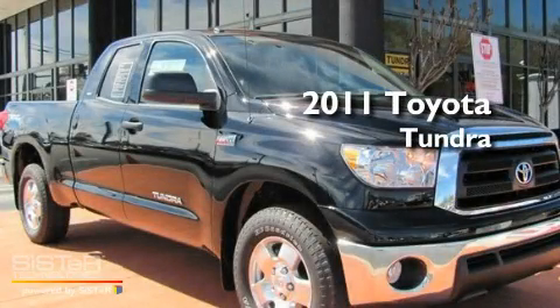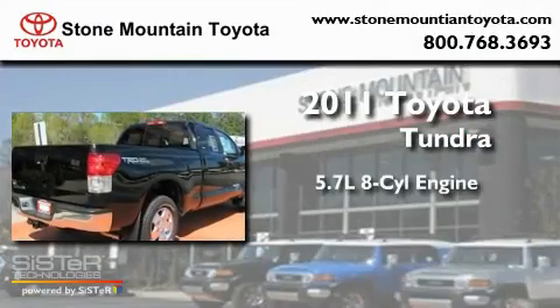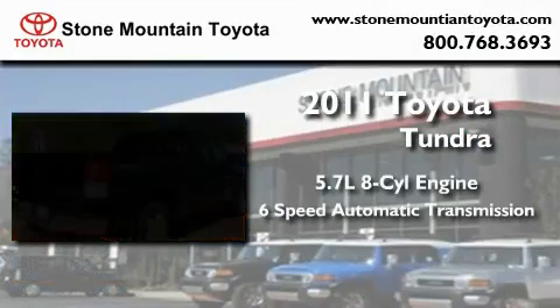This is a brand-new 2011 Toyota Tundra. It has a 5.7-liter 8-cylinder engine and a 6-speed automatic transmission.